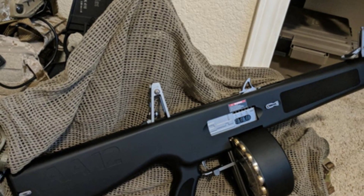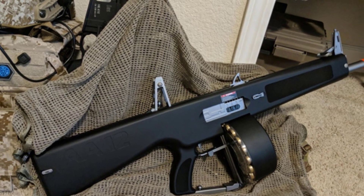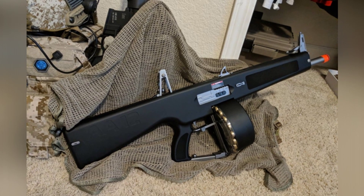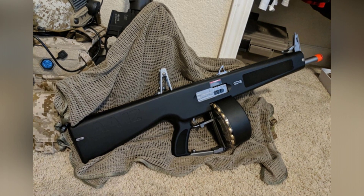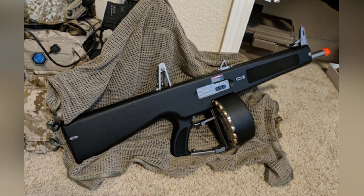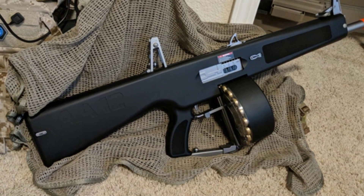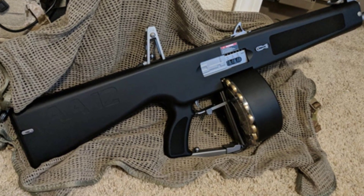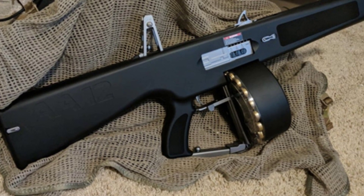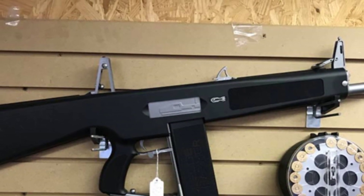As a close combat weapon, the shotgun has been widely used by regular armies to clear trenches during World War I, and it was also used by paratroopers in airborne operations on the island of Sicily during World War II. However, for a long time, shotguns had low ammunition capacity and firing rate due to structural issues. After World War II, many designers began to incorporate some concepts of automatic rifles into shotguns to create more efficient shotguns, and the AA-12 is one of the outstanding examples.